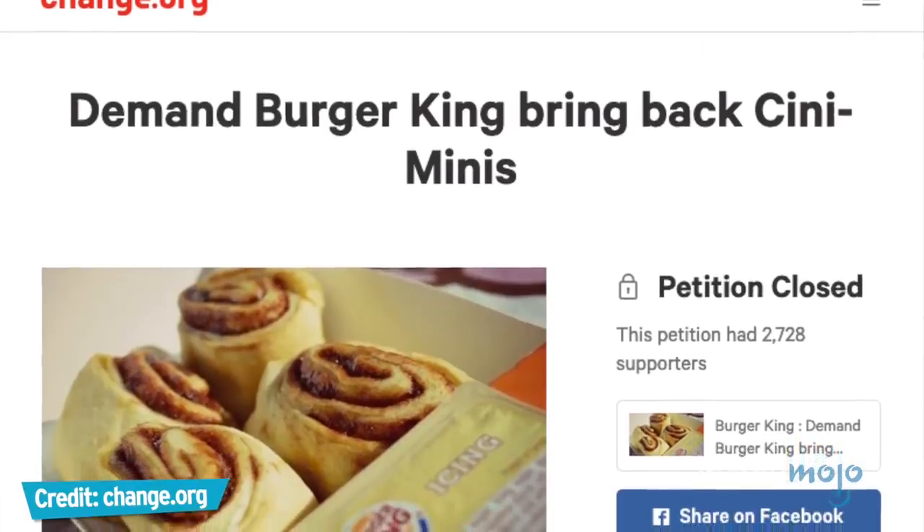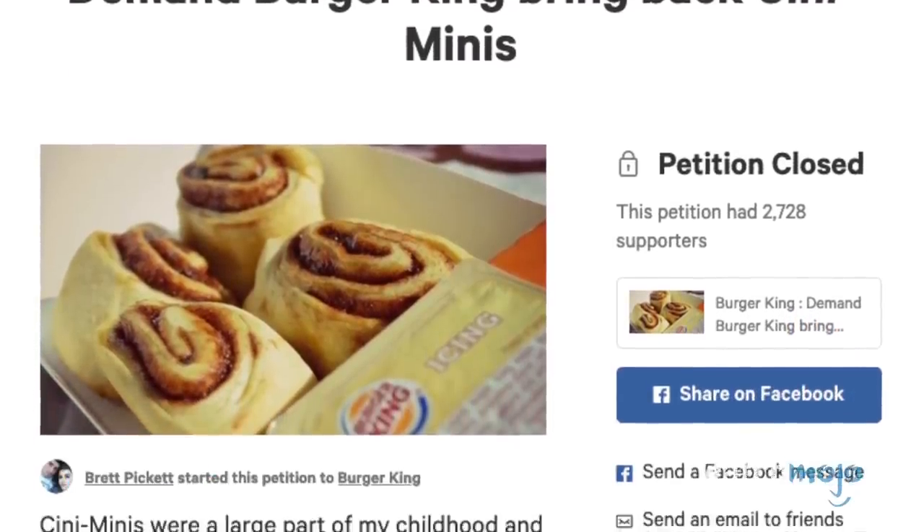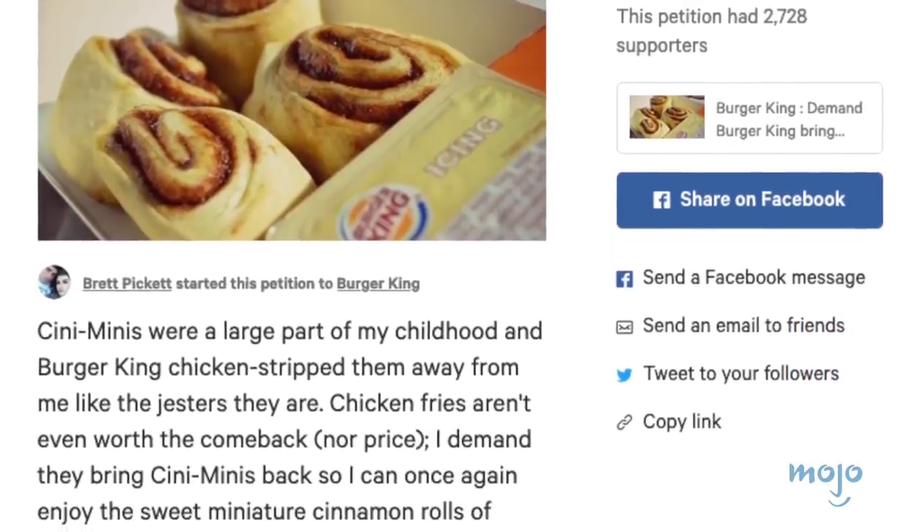They were clearly quite popular, judging by the Change.org petition to bring back the Cinny Minis that garnered over 2,700 signatures. And those people got their wish — sort of. The minis were brought back in the winter of 2018 as part of an exclusive Grubhub deal: if you spent $10 or more, you got a pack of four Cinny Minis for free.